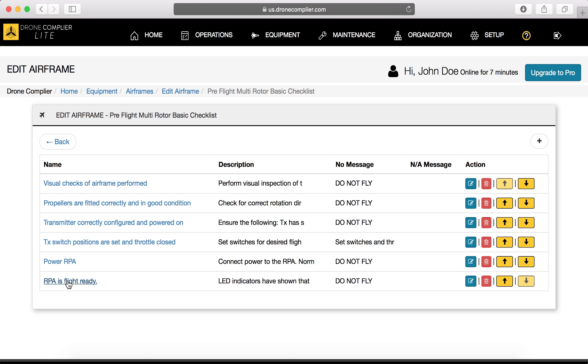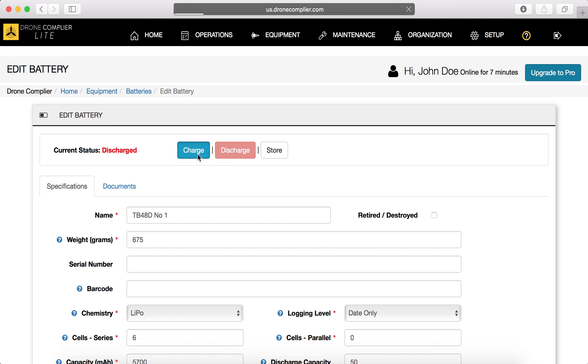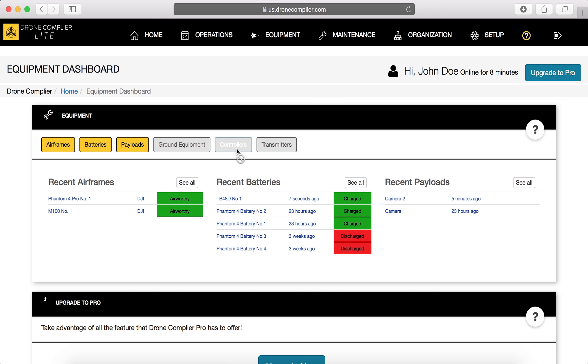Manage battery usage, stay on top of your gear, and be ready to fly at any time.